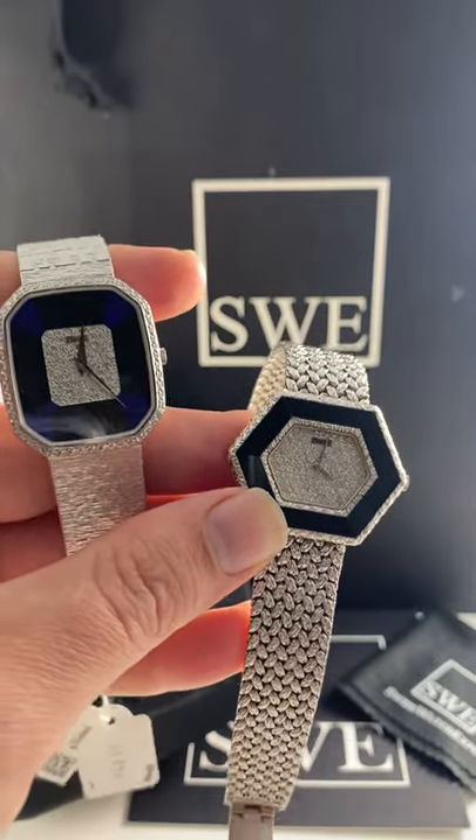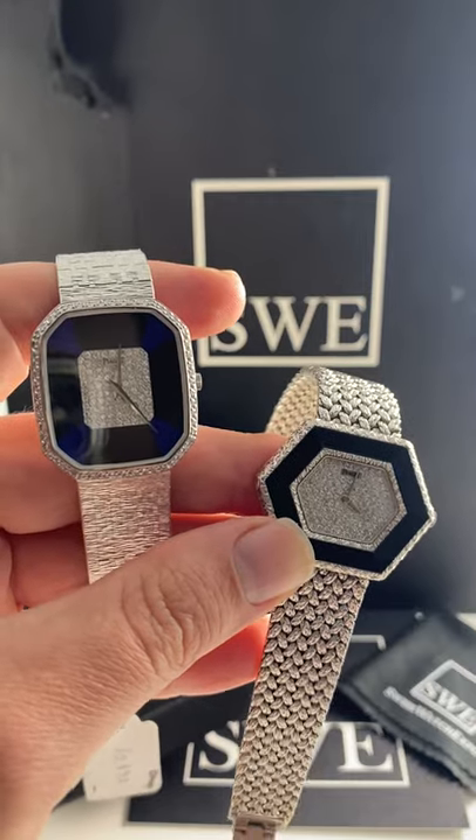They're the only two we've got, so don't let them get away. Get them shipped to you and on your wrist right now at SwissWatchExpo.com.